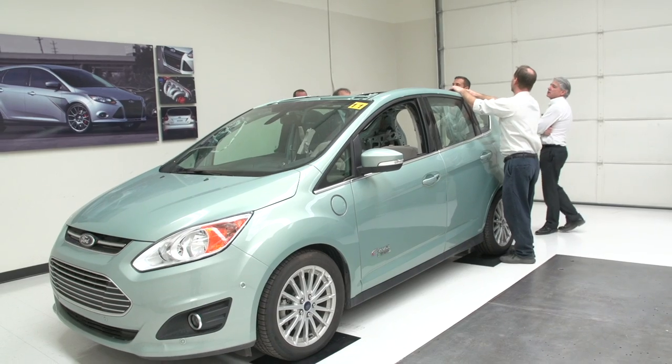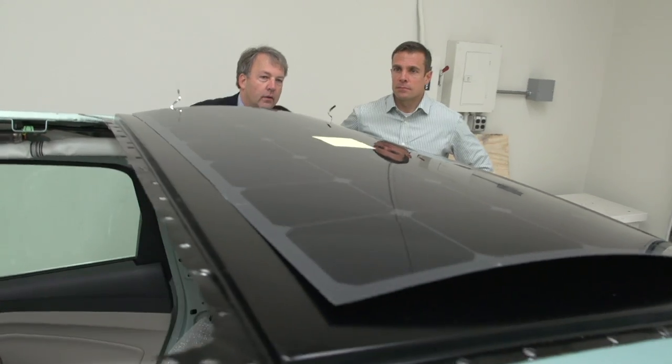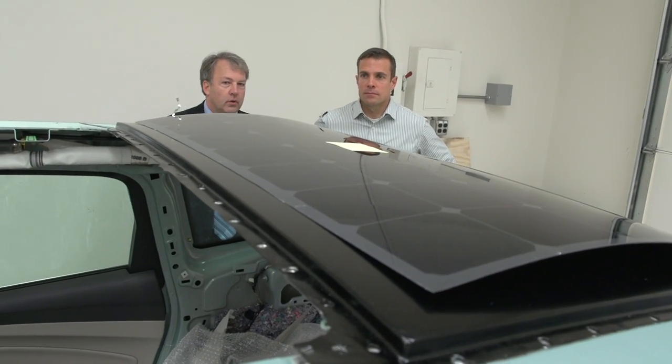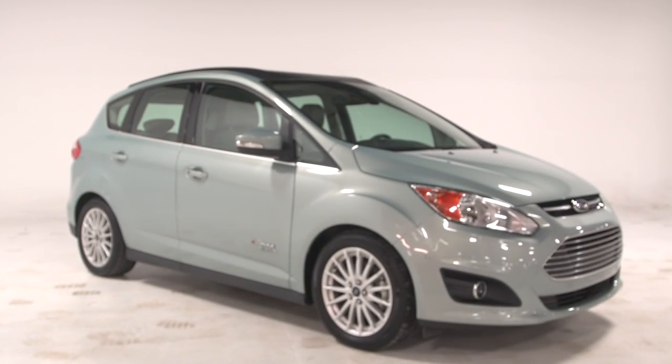This solution, where you couple the infrastructure with the solar on the vehicle, essentially isn't reliant on a grid anymore. So if you're in an area that doesn't have electricity provided, or has a very unreliable source of electricity, this concept will still work — it's a freestanding concept. At Ford we're really concerned about the environment and sustainability, and this is a concept that could really improve that.